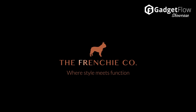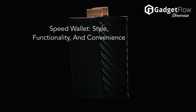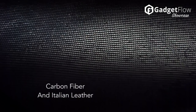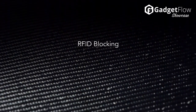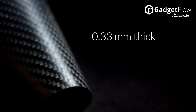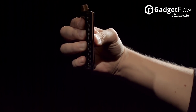Hi there, this is Wes with the Gadget Flow and today we are showcasing the Frenchie Company Carbon Fiber Wallet, the new and improved Speed Wallet. Made out of the finest carbon fiber and Italian leather available, this wallet gives you super fast access to your cards and can hold up to 12 cards and 30 bills at the same time. The wallet is even RFID blocking on just one pocket so that you can keep your information secure but still use an access card whenever necessary.